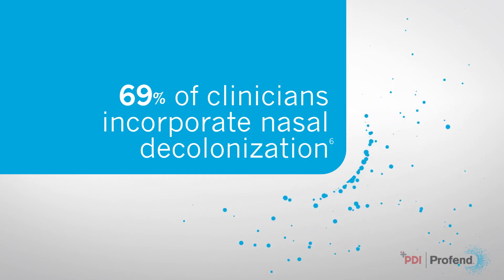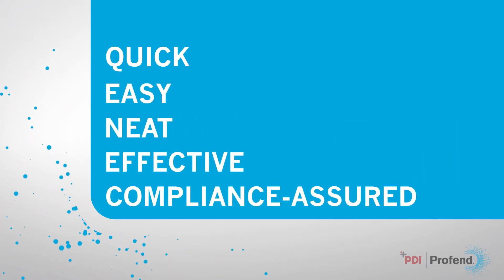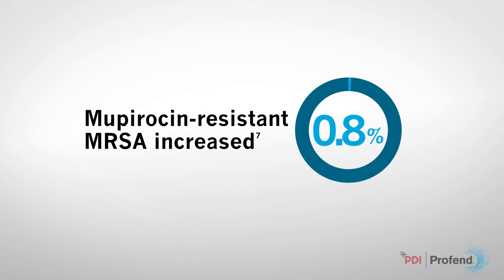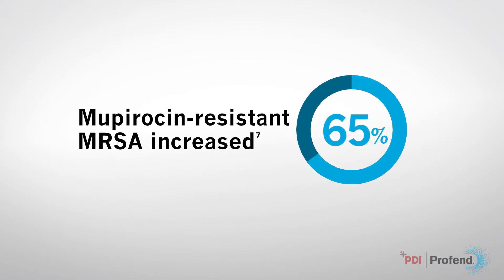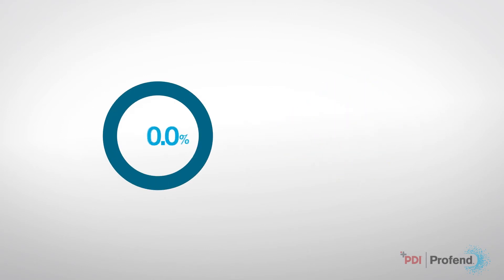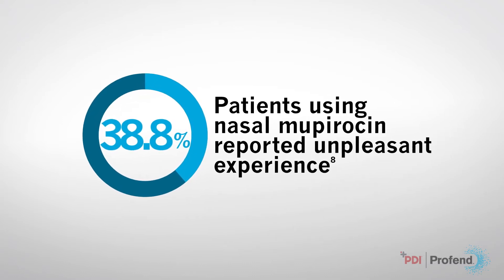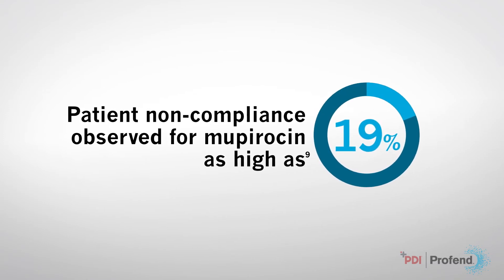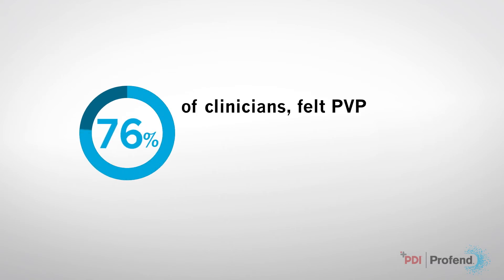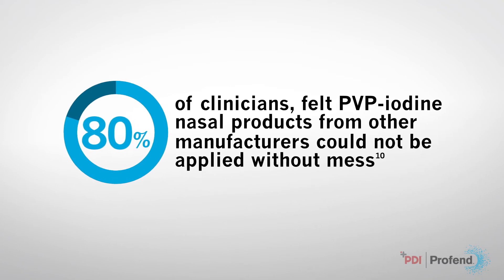69% of clinicians incorporate nasal decolonization, but is current practice quick, easy, neat, effective, and compliance assured? At one facility, Mupirocin-resistant MRSA increased from 2.7% to 65% over a three-year period with universal decolonization. In one study, 38.8% of patients using nasal Mupirocin reported an unpleasant or very unpleasant experience, and patient non-compliance as high as 19% has been observed. Another study shows up to 80% of clinicians felt that PVP iodine nasal products from other manufacturers could not be applied without mess.